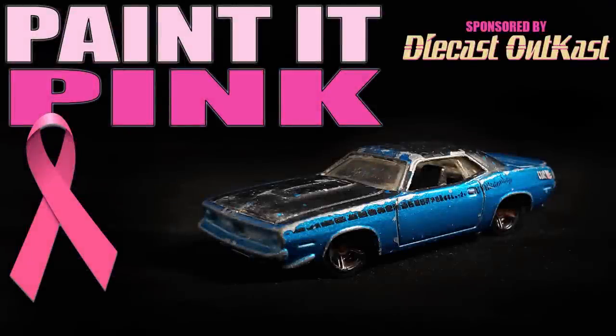Hey, it's Keith from Outlaw Speed Shop, and this is the Painted Pink Challenge video sponsored by Diecast Outcast to help raise awareness for breast cancer, since this is October and Breast Cancer Awareness Month.